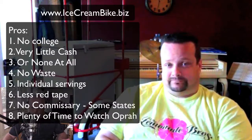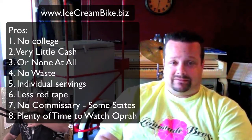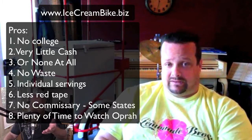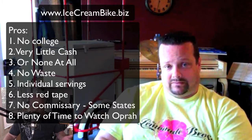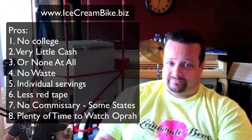There are a lot of pros that outweigh other vendor businesses and businesses in general. You don't need a college degree, you don't need a lot of money to get started — you can actually do a zero-down lease, even with D credit, make your first payment and you're good to go.